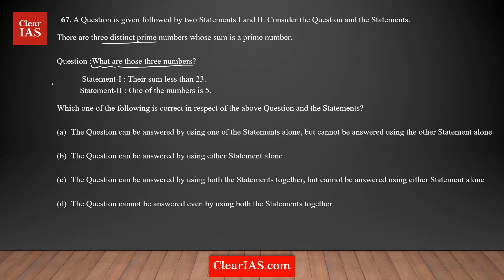Starting with Statement 1, which says their sum is less than 23. So I am going to list down all the prime numbers less than 23: starting with 2, which is the only even prime number, then 3, 5, 7, 11, 13, 17, and 19. These are the prime numbers less than 23.